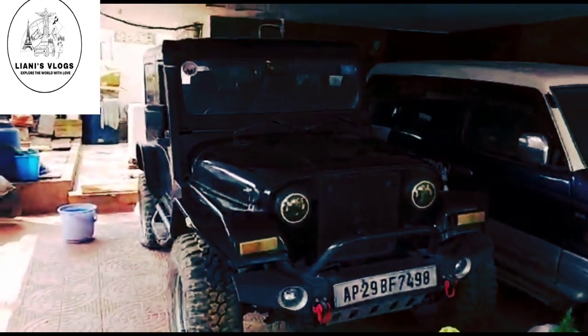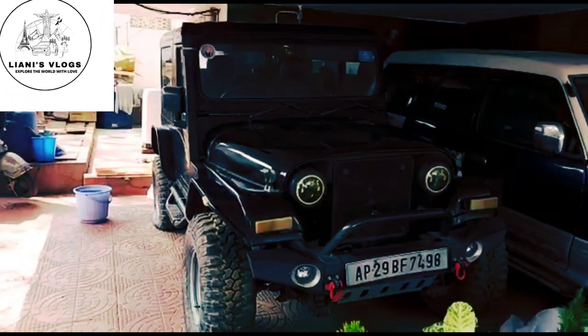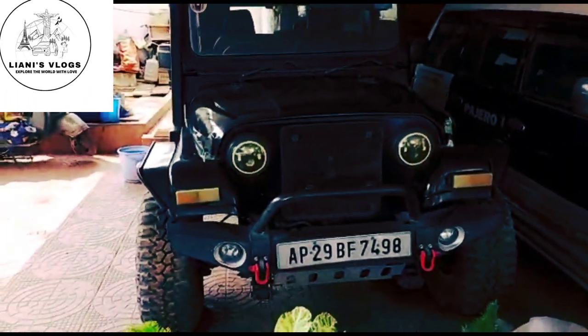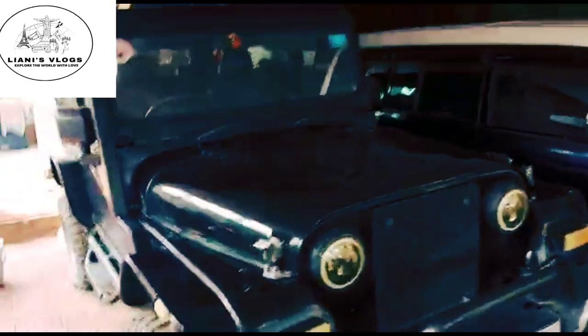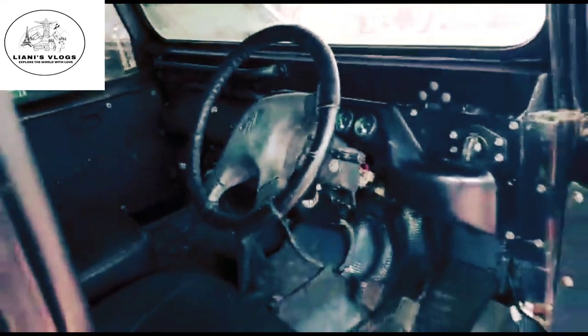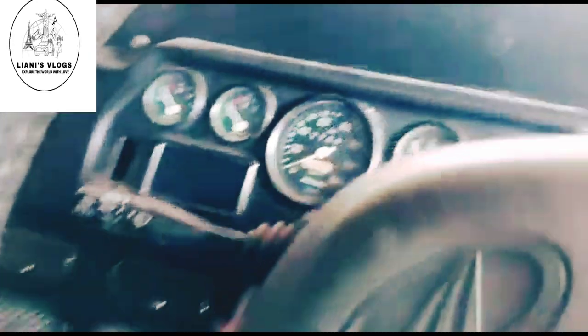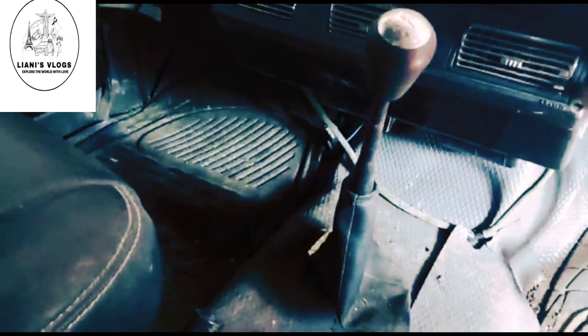This is the front profile of the jeep. This is the interior of the jeep with 4-into-4 gear. These vehicles are kept idle for many years. It is a 4-seater with a convertible hard top.